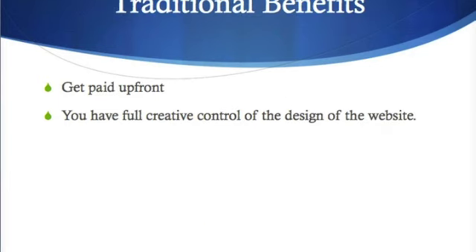So what are some of the benefits of the traditional business model? The biggest benefit is you get paid up front, and you also have full creative control of the design of the website — which is really important if you want to add new content to the site, but may not be as important if you're just going to be using the content that we give you, which is great content in itself.